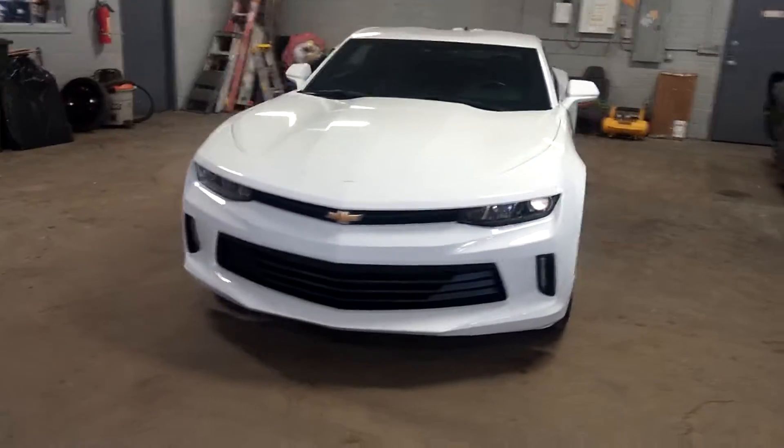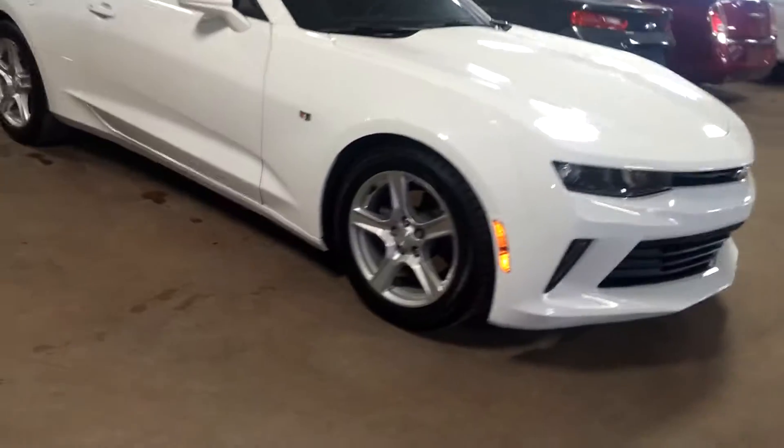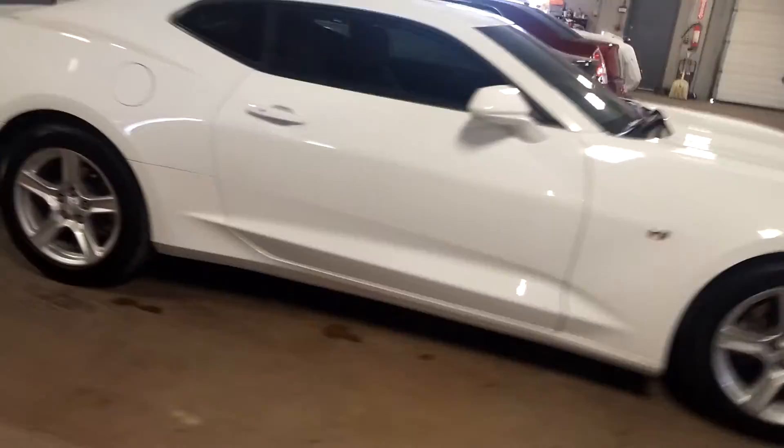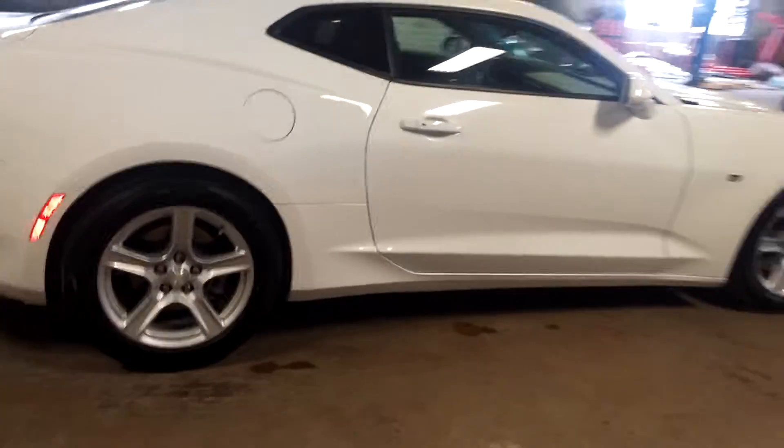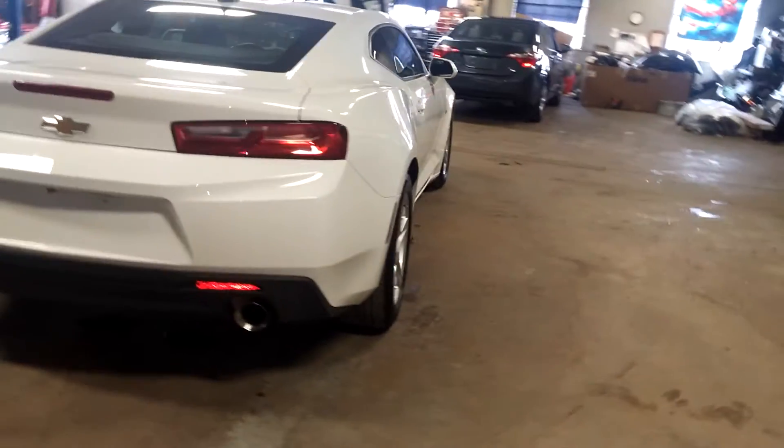Ladies and gentlemen, Northeast Leasing here, presenting this beautiful 2016 Chevy Camaro LT coupe — white with black interior, alloy wheels, premium sound system, steering wheel controls, backup camera, dual exhaust, and 26,000 miles. Super nice.